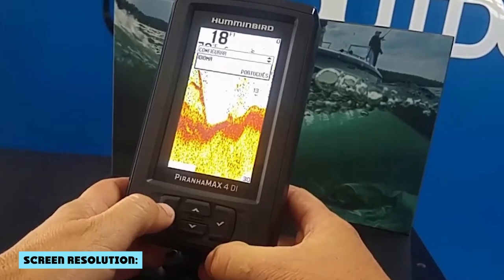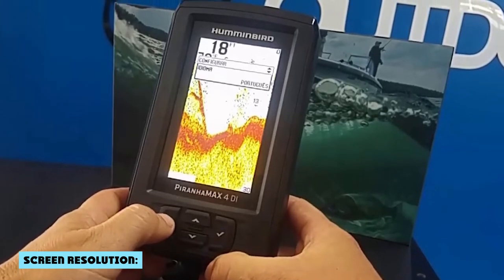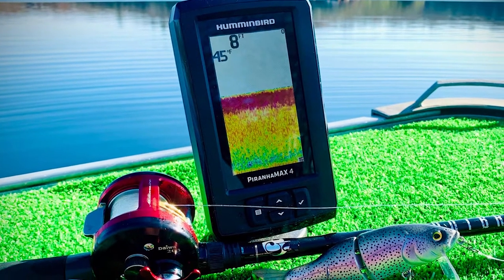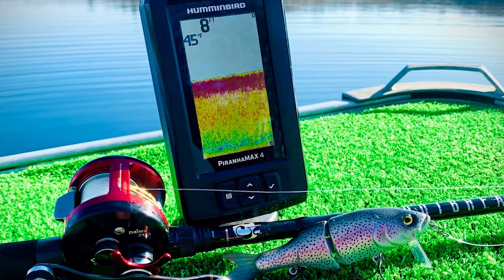The Humminbird has 272x180 pixels of screen resolution while the Garmin has 320x180 pixels. In a side-by-side comparison, the higher resolution is going to look better.